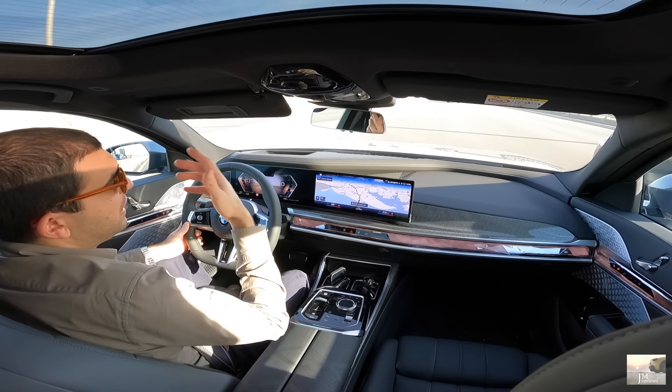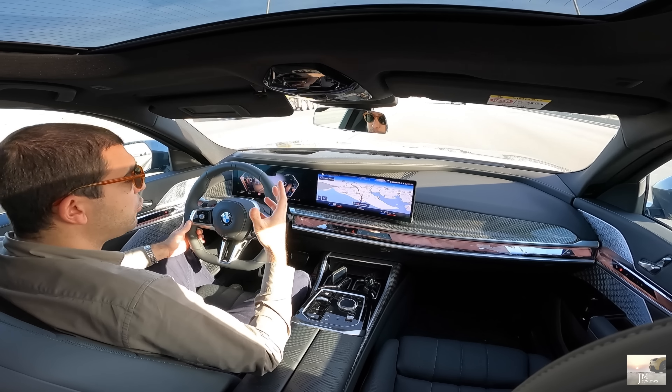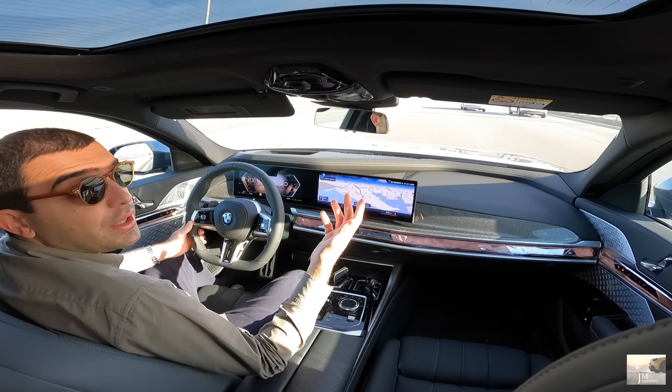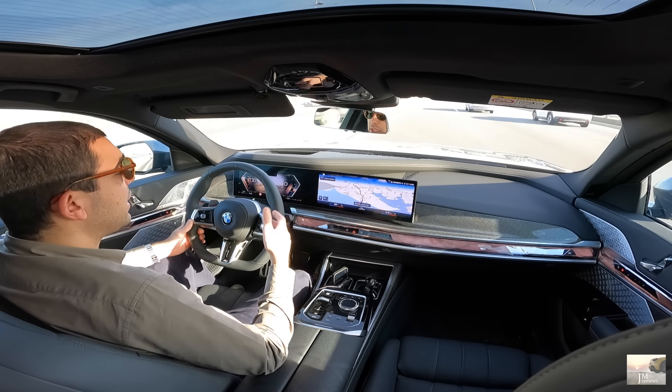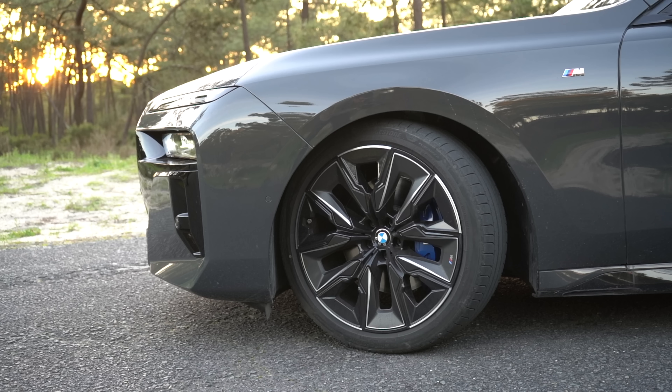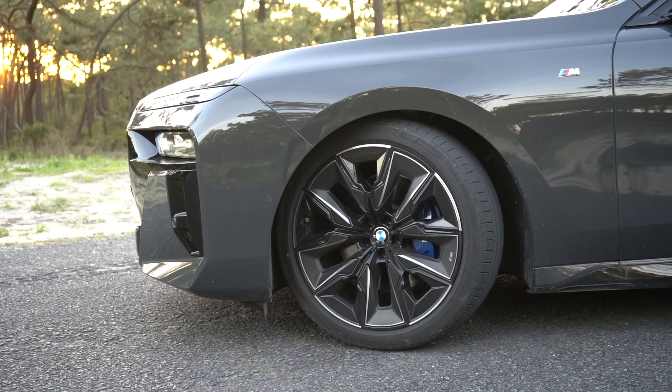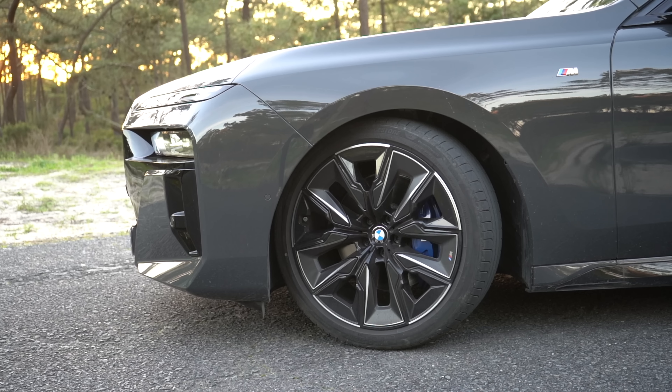Eu já vos apresentei o i7, e a unidade que trouxe tinha bastante equipamento. Vou deixar isso na descrição para vocês verem tudo em detalhe. No i7 mostrei-vos o carro todo, todas as inovações — foi um vídeo gigante, um dos maiores que fiz desde que comecei o canal. Falei de tudo: aberturas de porta, sistema de luzes, câmeras, medidas, mala — mostrei de tudo e mais alguma coisa.